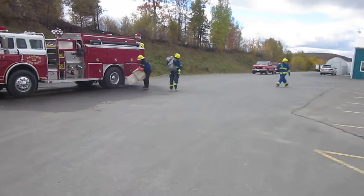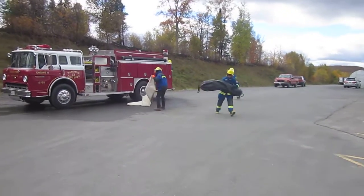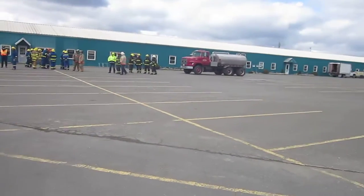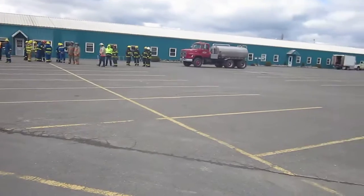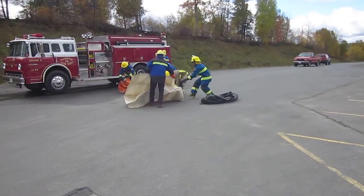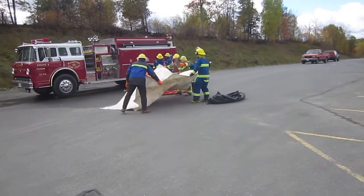We're here in Northampton, New Brunswick, Canada with the Jolly Farmer Fire Brigade. This is a large agricultural complex that does a variety of growing and organic products and a whole variety of those type of things. And this is their fire brigade.